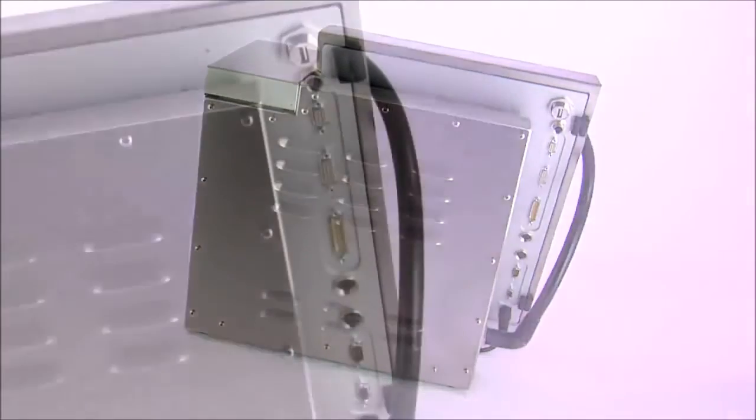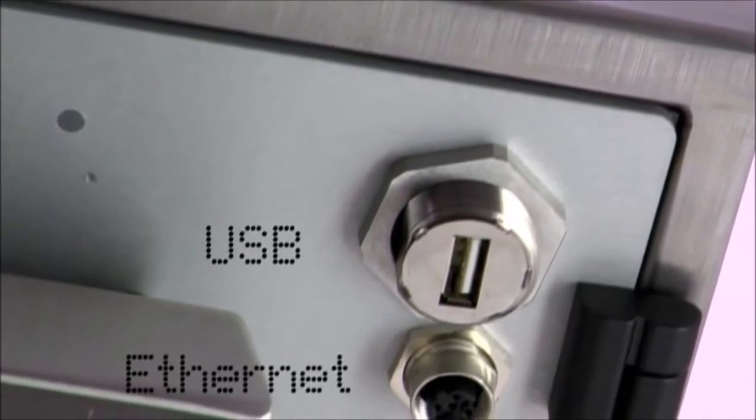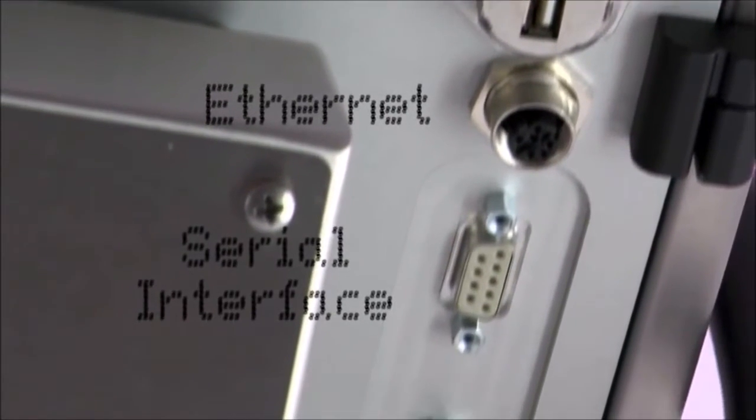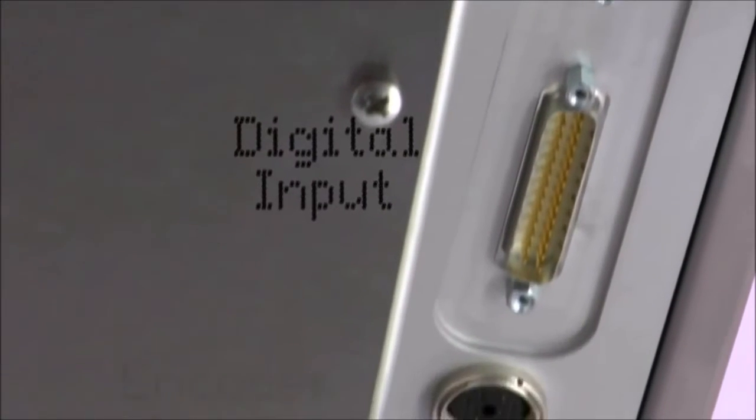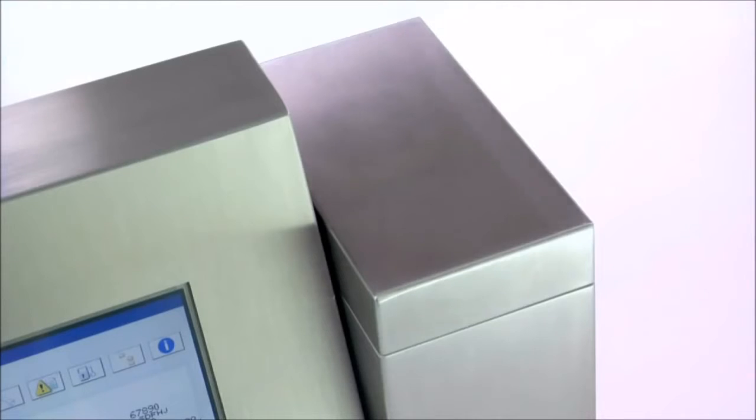The Leibinger Jet 3 is an integration artist with its versatile, state-of-the-art interface possibilities. On the connection plugboard there are interfaces for USB, Ethernet, a serial interface, as well as digital and analog inputs and outputs.